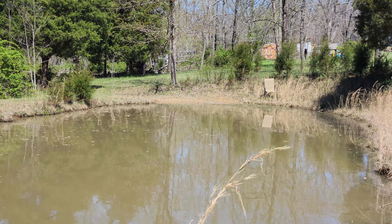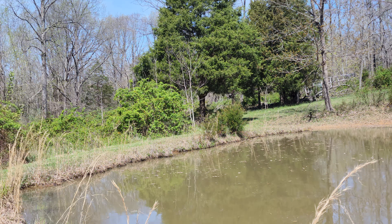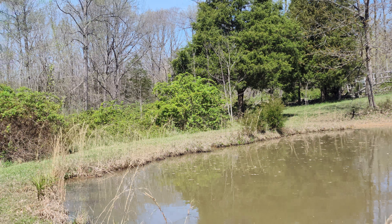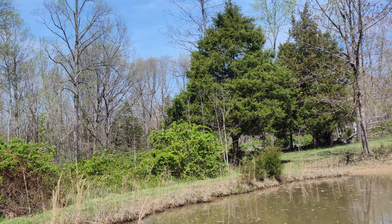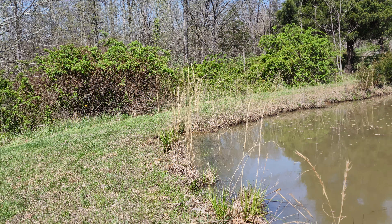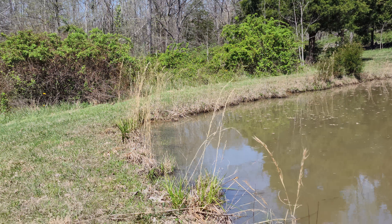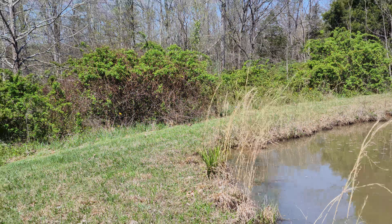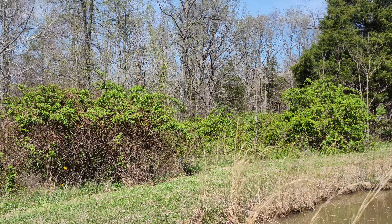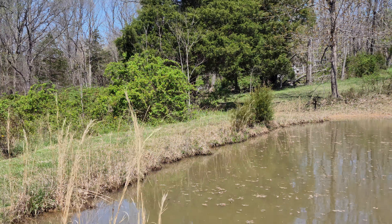The only bad thing about land ownership is once you get land, you always want more — you get kind of greedy. But I'm grateful for what we have. My husband's hoping someday to finish off our hunting area a bit more, but he's got a pretty nice area right now.